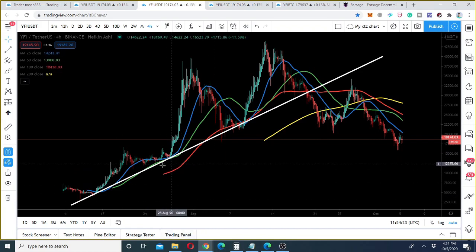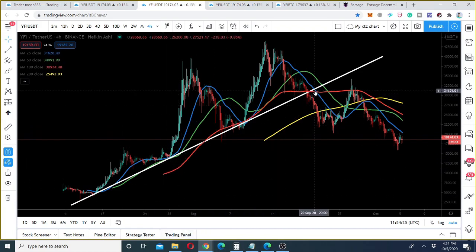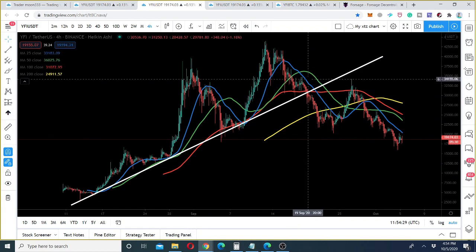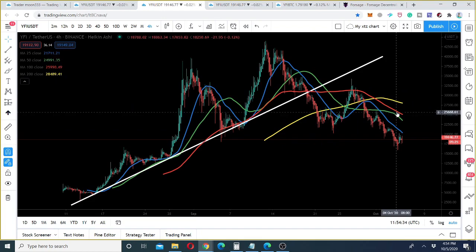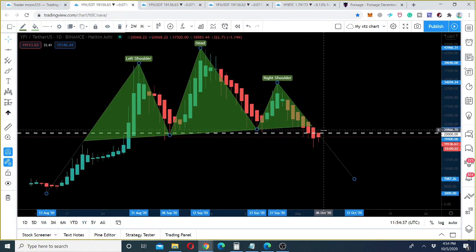Coming back to the chart — we have already seen that the price action has broken down the uptrend line on the four-hour chart. It has also broken down the simple moving averages with time periods of 25, 50, 100, and 200. And we can see that the price action is breaking down this neckline.